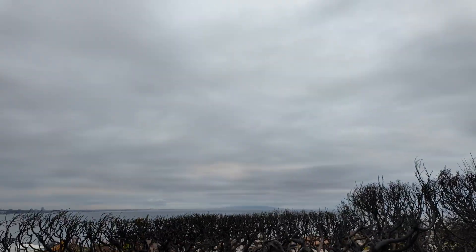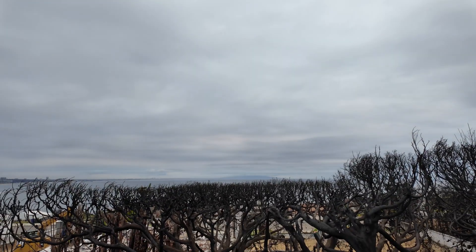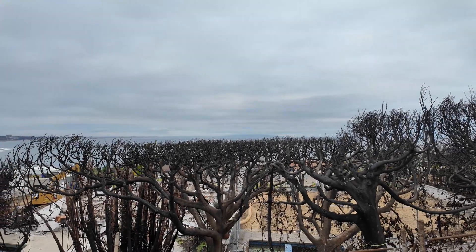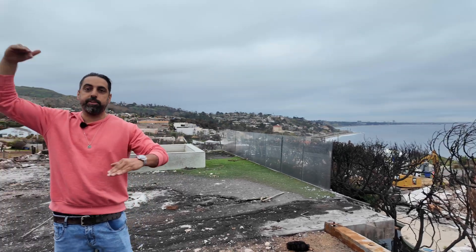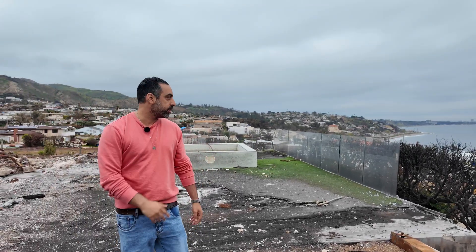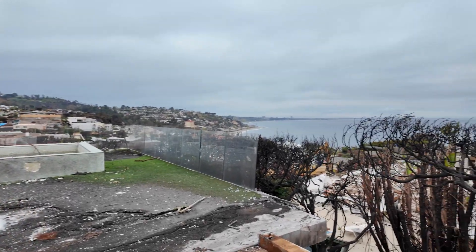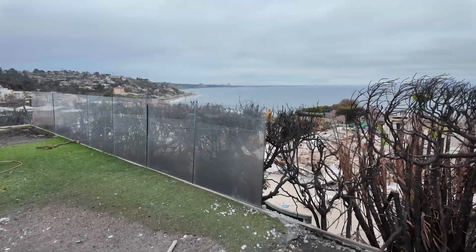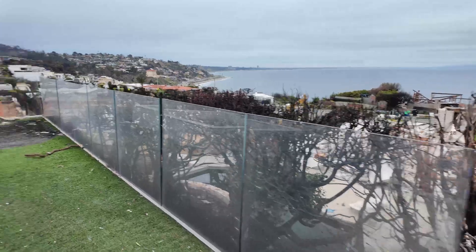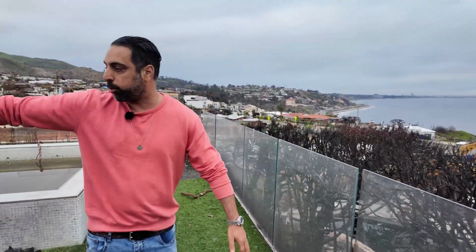All these structures are elevated so they have a view. Every structure in this vicinity is built on top of each other so every lot has a view of the ocean. There's a guardrail over there — it was more of a deck, not a balcony. The house was over in that portion; you would walk out onto this little land area.